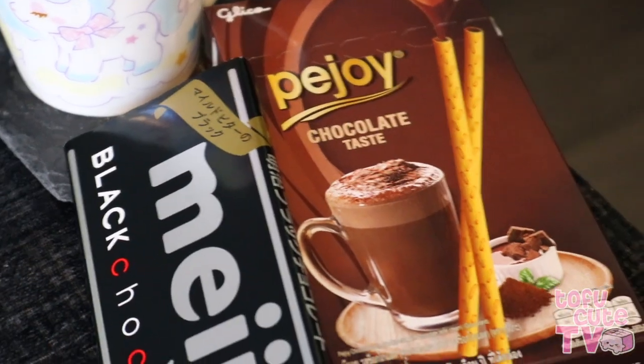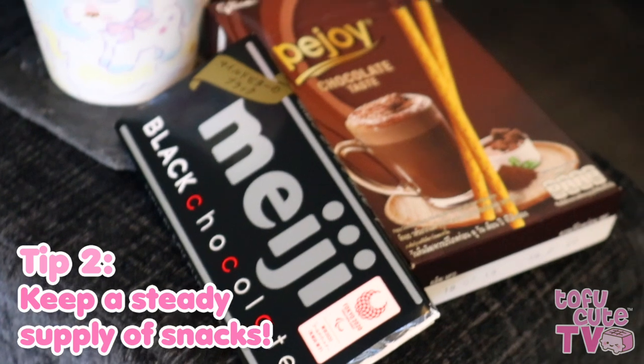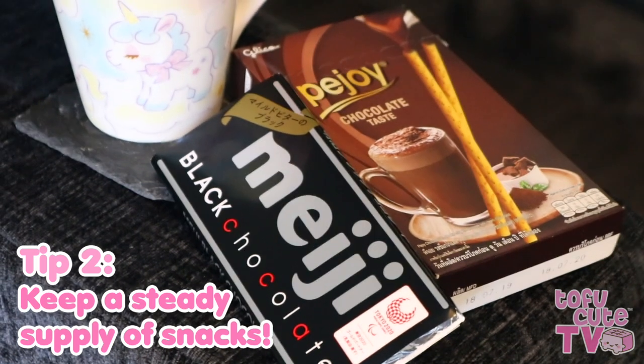Being at home is the perfect excuse to get your snack on, and at TofuCute we have an endless supply of tasty snacks to send to your door, so don't forget to stock up on your favourite treats.